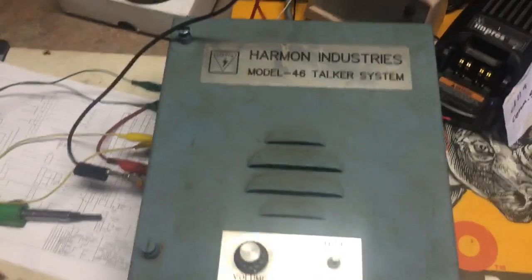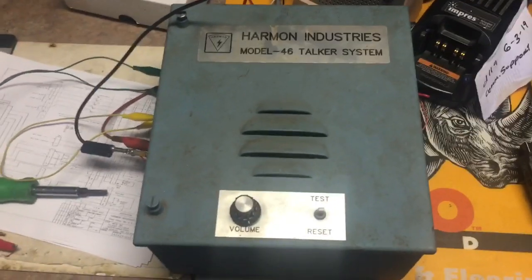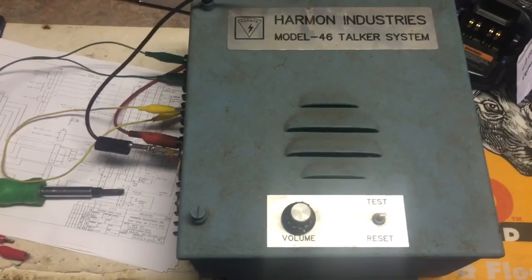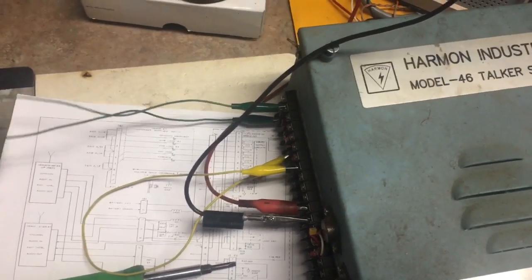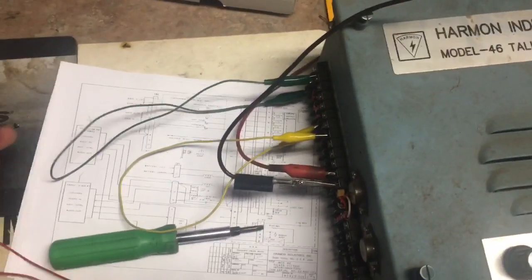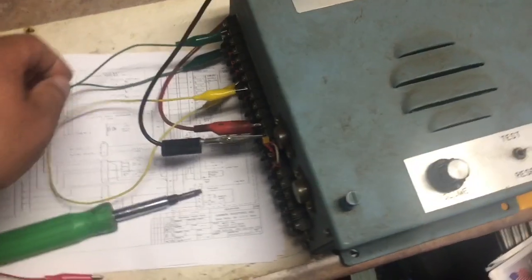The Model 46 is a very simple logic-based defect detector that takes inputs from the wayside and makes announcements based on what it receives. On the green lead here is what would be my dragging equipment sensor — the paddles — and my track circuit would be on the yellow lead here.